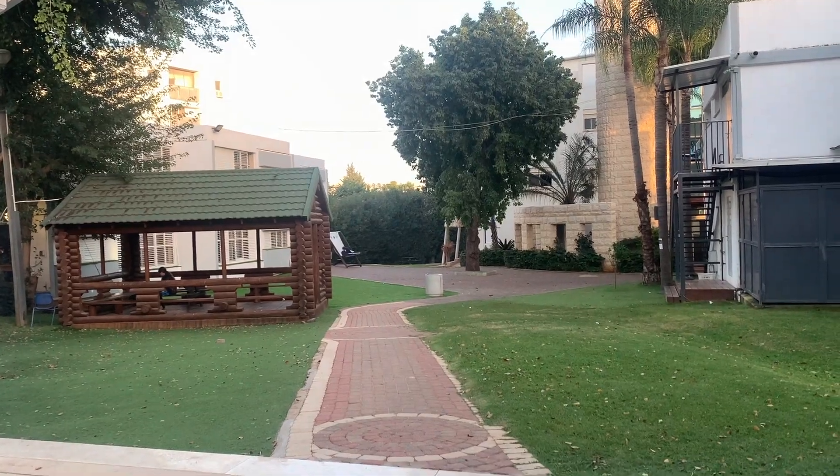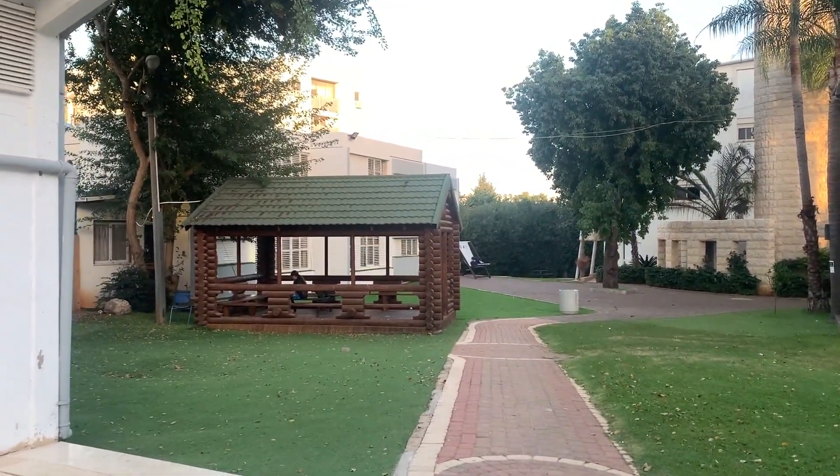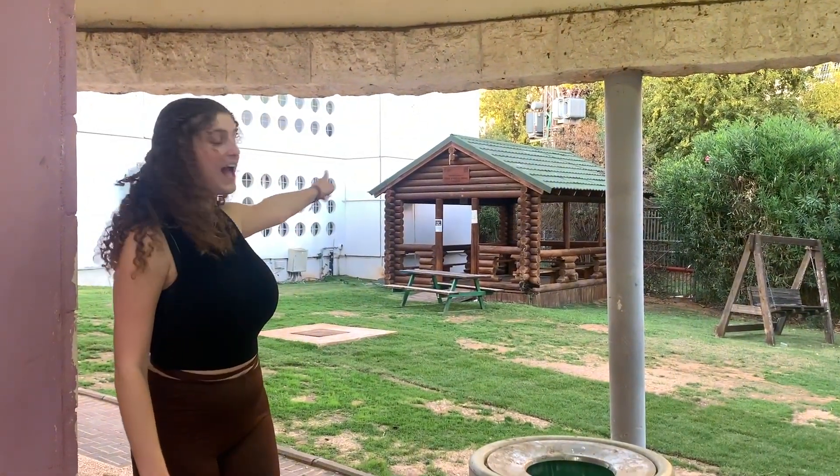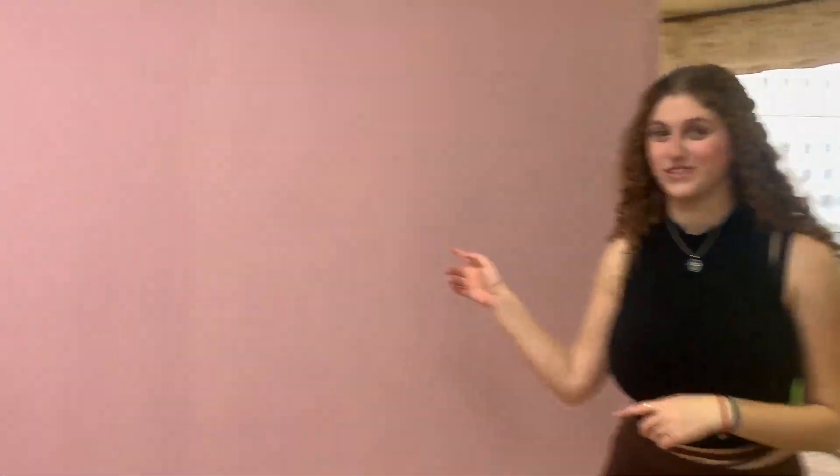Also these cabins where you can study and talk with friends and do your classwork. As you can see, Friedman dorms have another cabin. And next let's go see the music room.